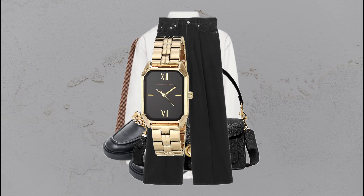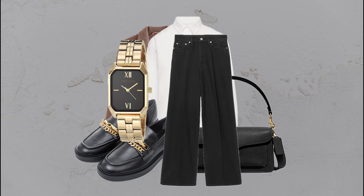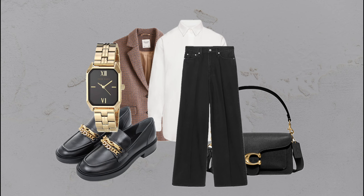Plaid and loafers: plaid blazer, white shirt, black jeans, and black loafers — sharp, classic, and effortlessly put together.